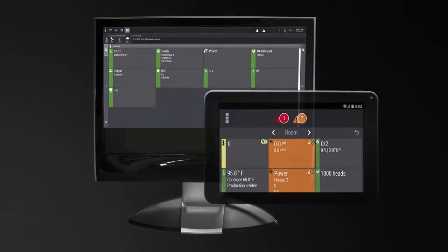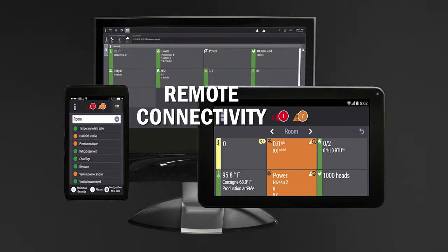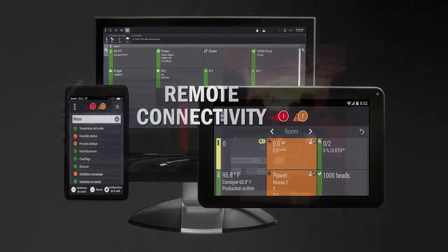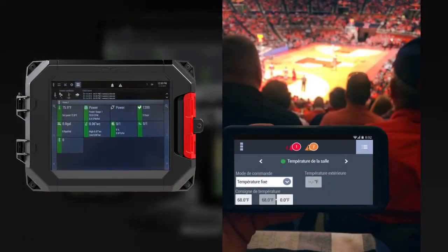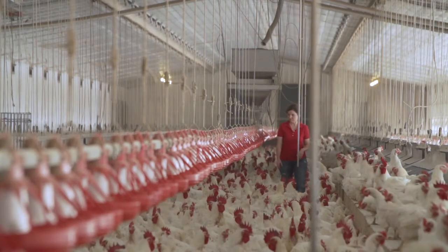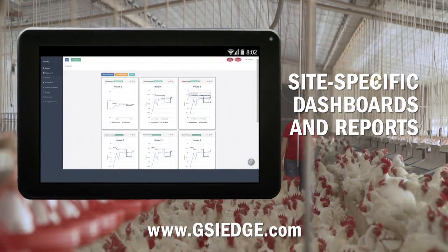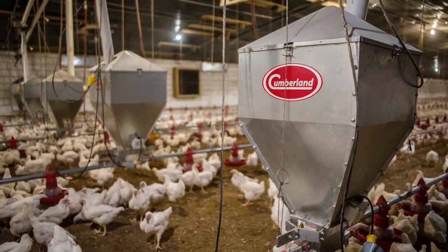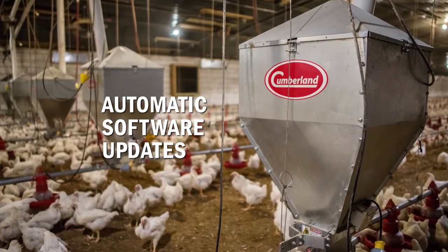Every EDGE system comes equipped with GSIEDGE.com. You can manage and administer multiple sites and barns all from the comfort of your truck, office, couch, and anywhere in between. EDGE gives you the freedom to leave the farm knowing you're only one click away. GSIEDGE.com gives you the ability to produce site-specific dashboards and reports to help you achieve the most efficient and effective production possible. Software updates are automatically sent and the site is 100% secure and encrypted.